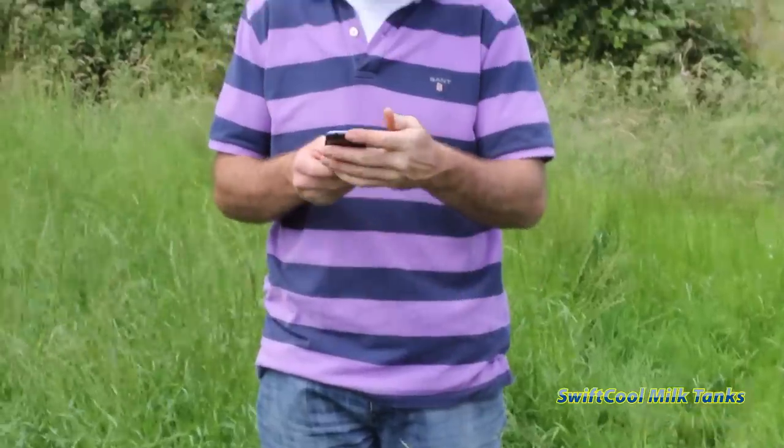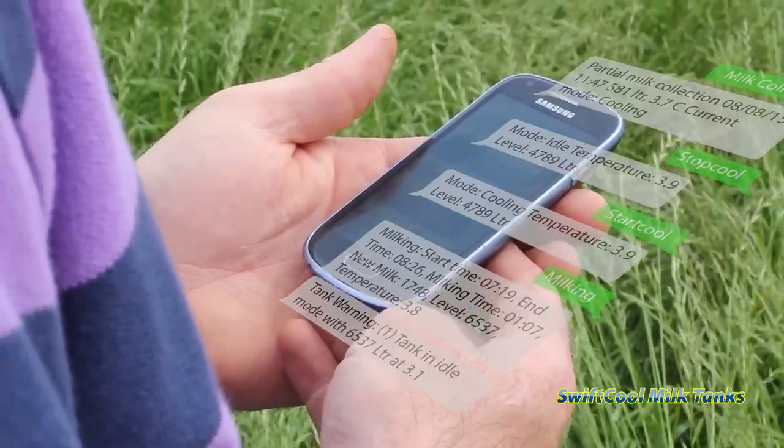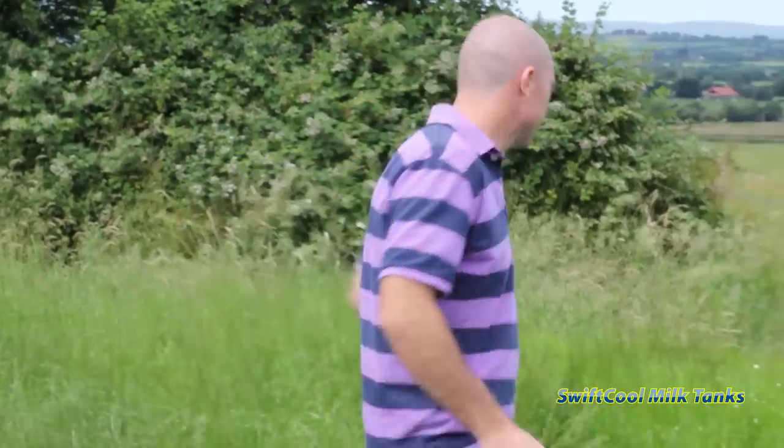With the CoolControl, you have two-way communication from your mobile phone to the milk tank. Obviously, you can get alerts and alarms if something happens. But equally, you can query and find out what's happening — what time is your milk collected, was the milk tank washed after collection, was it cooled? And you can send commands to it and tell it to start cooling, for example.